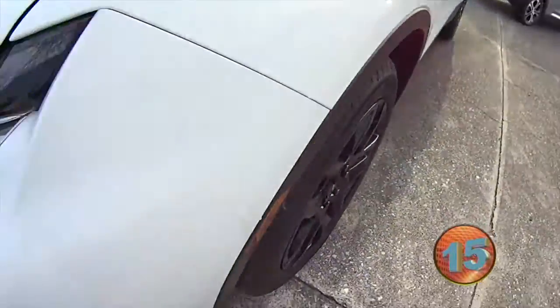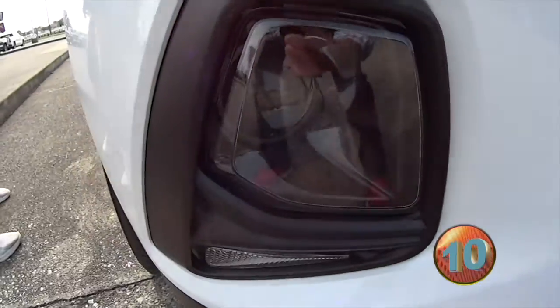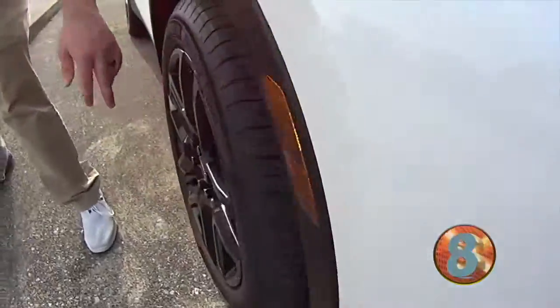It's got the black grille with the chrome accents — I love this. The LED projection lights, oh those are really cool right there. It's even got the black bow ties and black look.